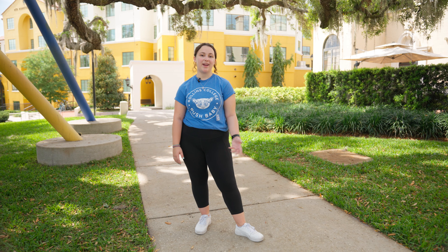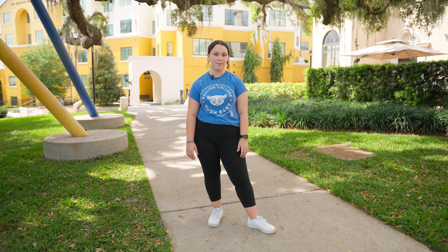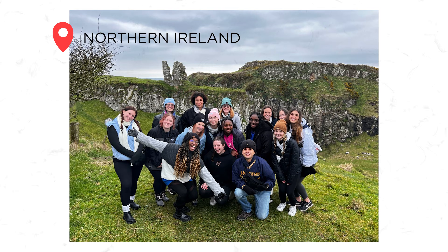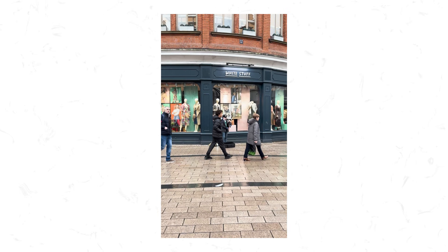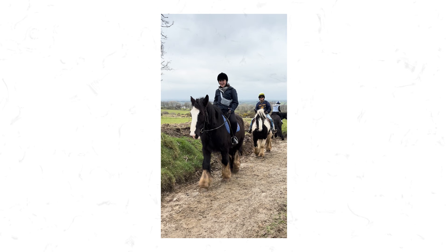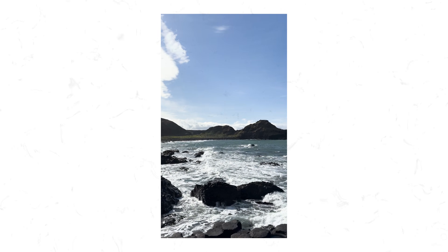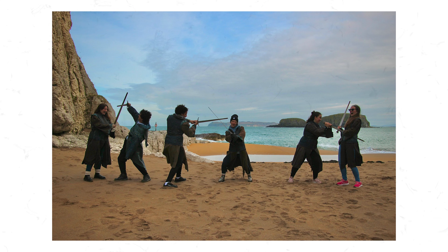RFLAs allow students to explore areas outside of their major and explore a variety of interdisciplinary topics. This semester I'm taking an RFLA called Communication, Culture, and Conflict, which included an amazing opportunity to study abroad in Northern Ireland so that we could discuss the subject matter of the class at the source. It was a really cool opportunity and we had a blast exploring the countryside and the city.